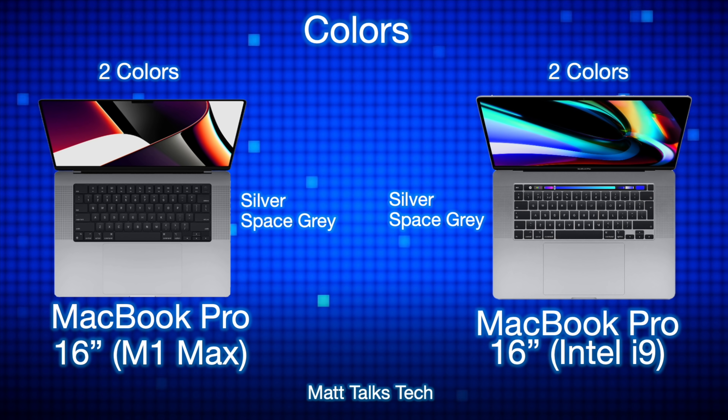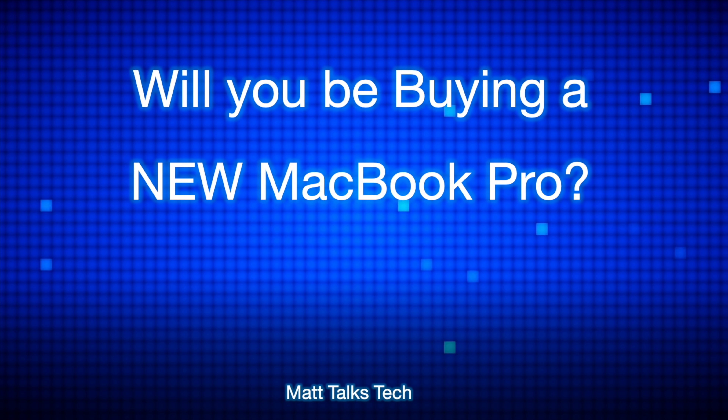For color options, both MacBook Pros have the exact same choices: Silver and Space Gray. So, will you be buying a brand new MacBook Pro? As you can see, the M1 Max in the 16-inch MacBook Pro completely blows away the specs of the Intel 16-inch with the i9 chipset — it's absolutely incredible. If you enjoyed this video, please press the like button and subscribe with the notification bell for the latest Apple news, reviews, and comparisons.